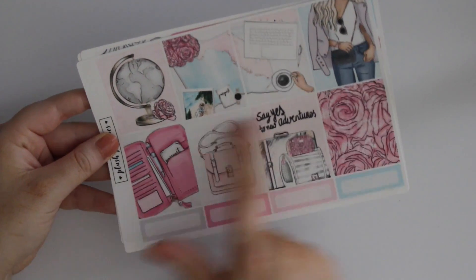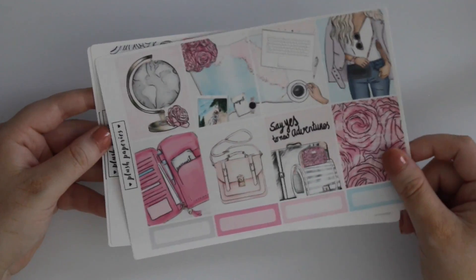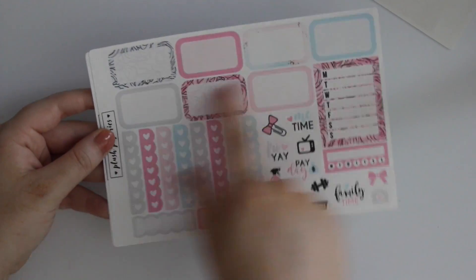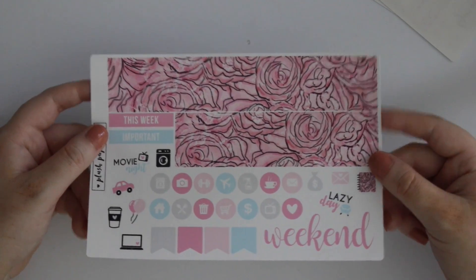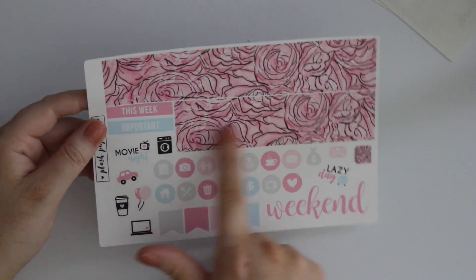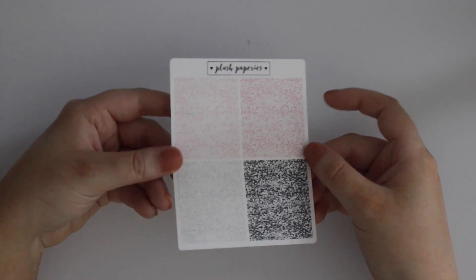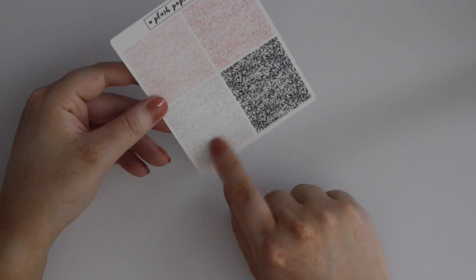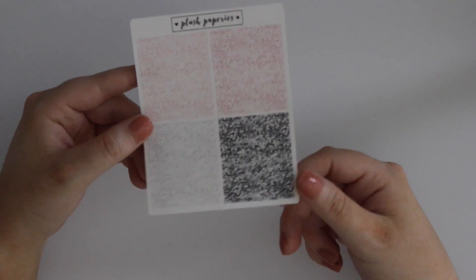The last kit from Plush Papery says 'say yes to new adventures,' so I thought this would be good when I'm traveling — maybe when I drive back to Georgia. There are checklists, half boxes, the same kind of layout just different colors, and the bottom washi is beautiful. This would be so pretty with like little silver glitter or silver foil. I also got a set of glitter headers that could definitely go with this kit since it's pink and gray, and those can be used literally anytime.